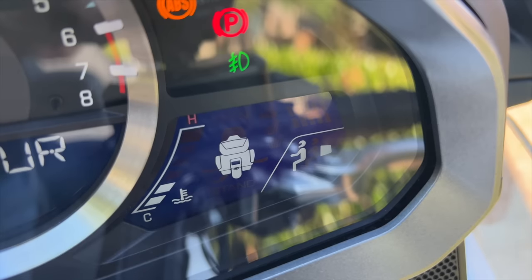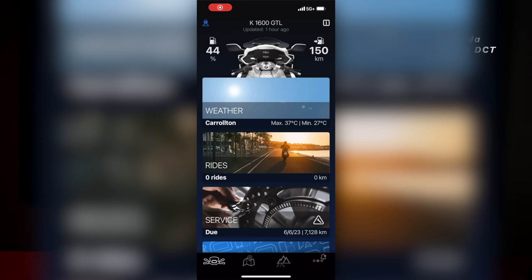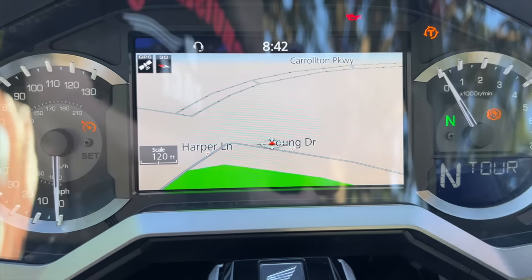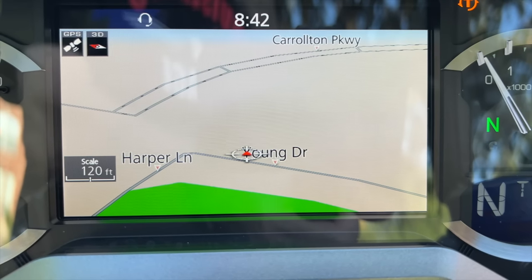The BMW does not show you if your trunk or one of your saddlebag lids is open. When it comes to navigation, the BMW relies on the BMW Connected app and your smartphone — no smartphone, no navigation. It worked okay, but the Gold Wing at least has satellite navigation built in. I'm not a fan of either system, but Gold Wing gets a point for having built-in satellite navigation.